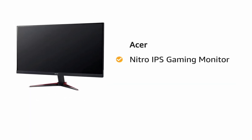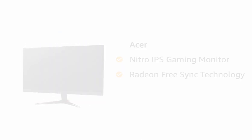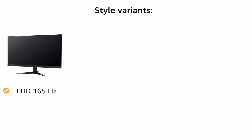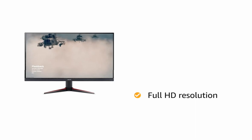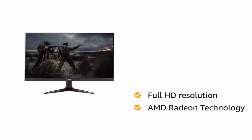Presenting the Acer Nitro IPS Gaming Monitor with Radeon FreeSync Technology. The monitor comes in two size variants of 23.8 inches and 27 inches, and three style variants: FHD 165Hz, FHD 144Hz, and WQHD 144Hz. It features an IPS panel for a clear viewing experience and comes with AMD Radeon FreeSync technology, which helps match the game's frame rate to your graphics card.